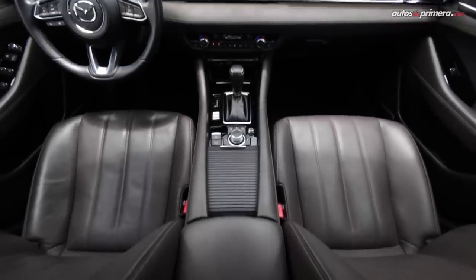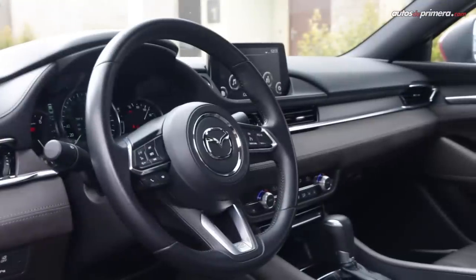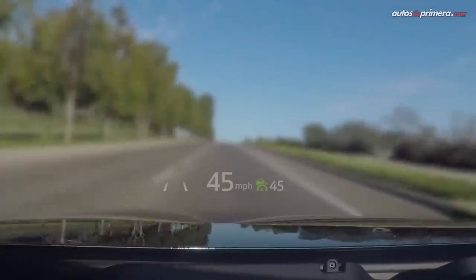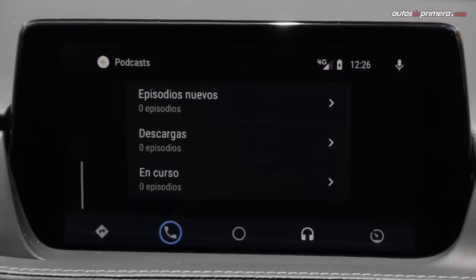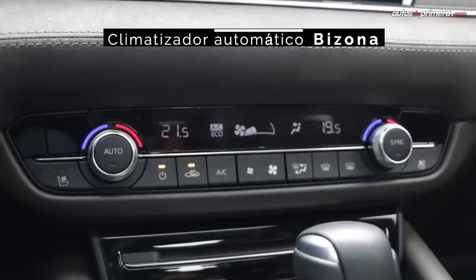Toda esa sensación de lujo va de la mano con un extenso equipamiento de serie. No encontramos cargador para celulares, pero tenemos luces de encendido automático, sensor de lluvia, sistema Head-Up Display, botón de encendido, asientos delanteros eléctricos con función de ventilación y memorias para el conductor, sistema de sonido BOC de 11 parlantes con Apple CarPlay y Android Auto, y climatizador bizona, entre otros elementos.